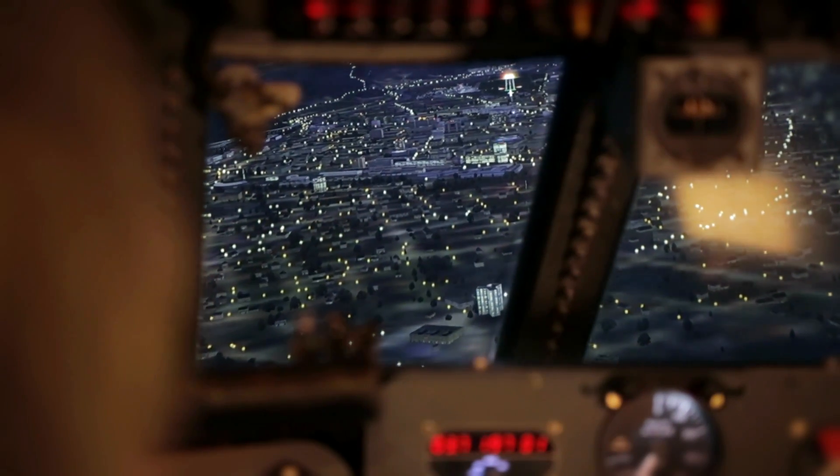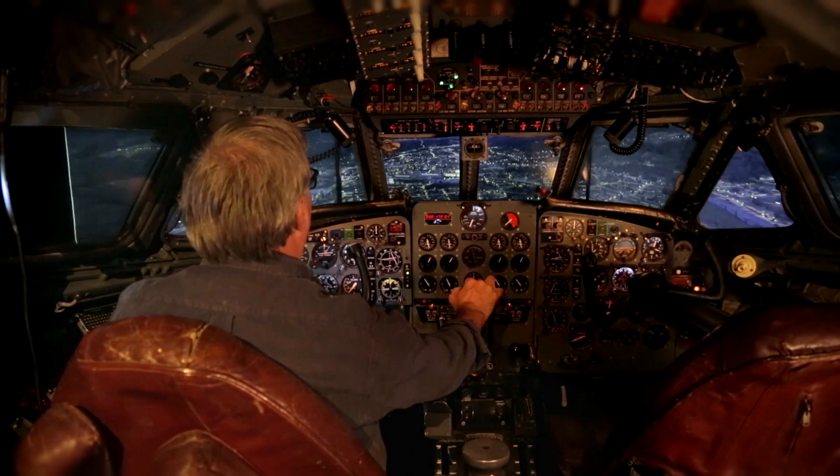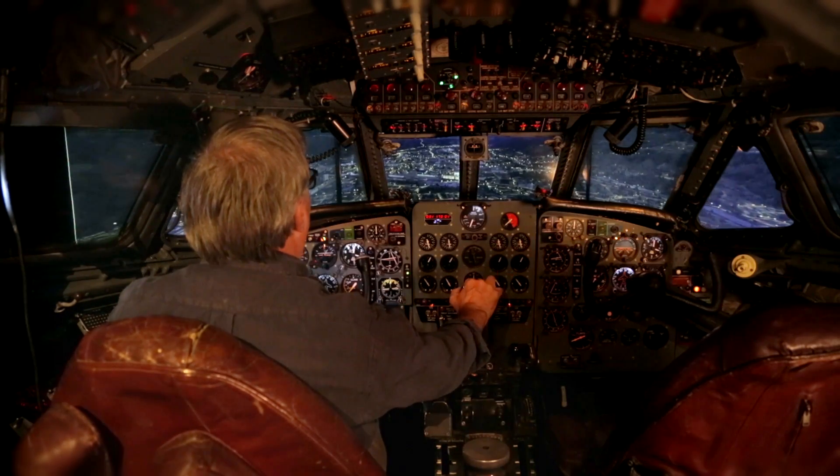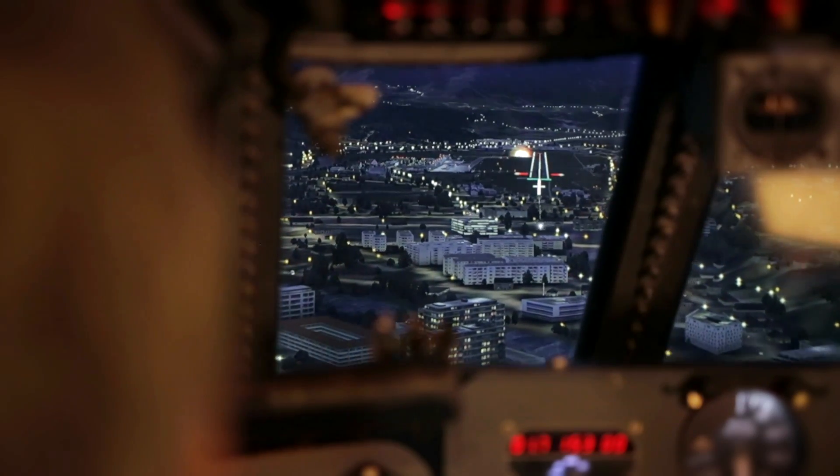So we're flying in right over Innsbruck. The Comet was a noisy aircraft, so we'll probably be upsetting a few people down there now. Keep my speed off — slightly fast. Speed coming down nicely now. I'll try and cross the threshold at about 130.